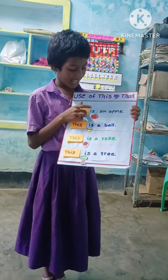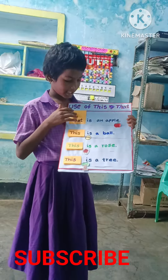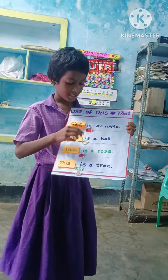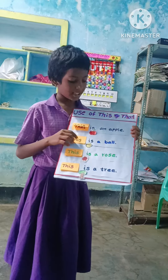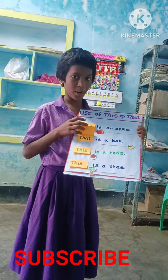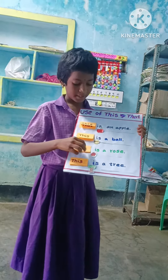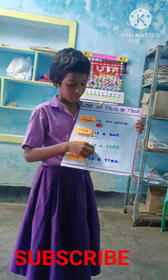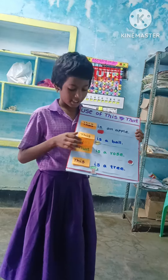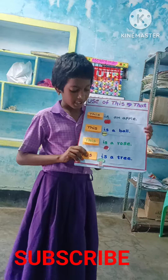This is an apple. This is a ball. This is a rose. That is a rose. This is a tree.